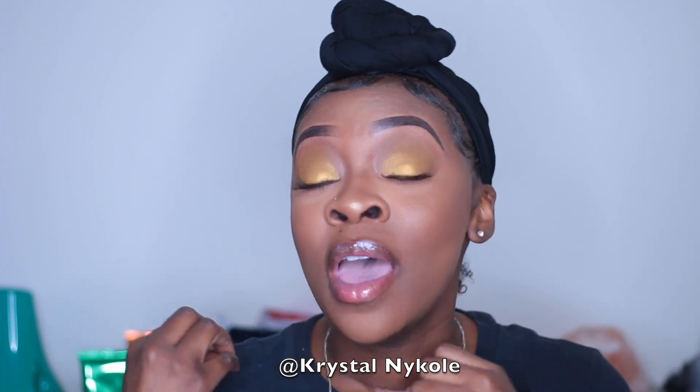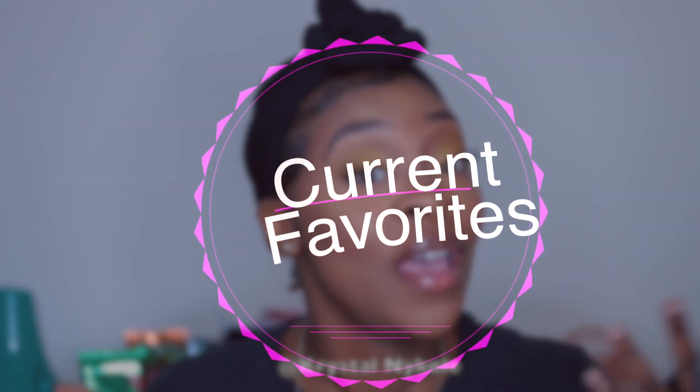Hey guys, welcome back to my channel. It's your girl Crystal Nicole and so today I wanted to do a video on my current favorites. I haven't done one of these in so long, so let's jump right into the video.